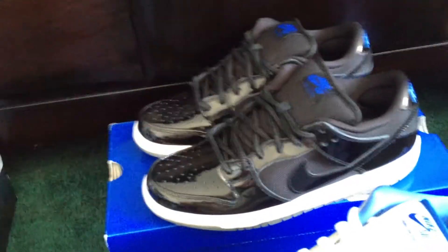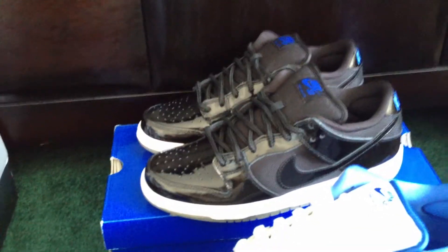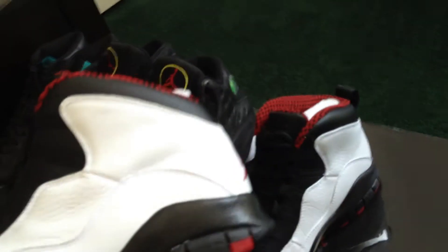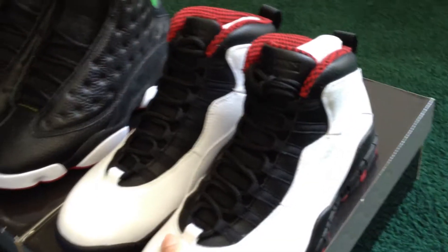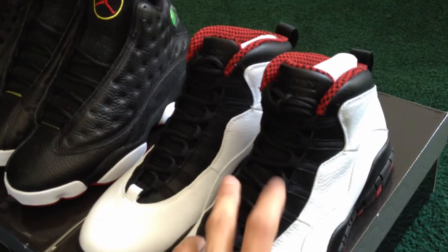Nike SB Space Jam Dunks, deadstock, brand new, never worn. Everybody knows the story — supposed to look like the Space Jams, patent leather with mesh in the middle, has the blue, rope laces like the 11s. I have a matching fitted for those — check my other videos. Also, deadstock Chicago 10s, size eight and a half, brand new never worn. I have a matching fitted for those too — perfect layout with the same black, white, and red.